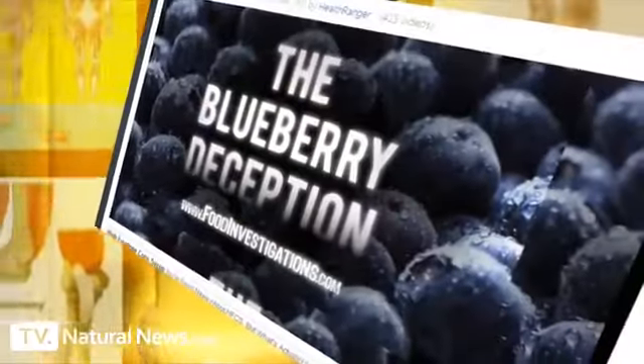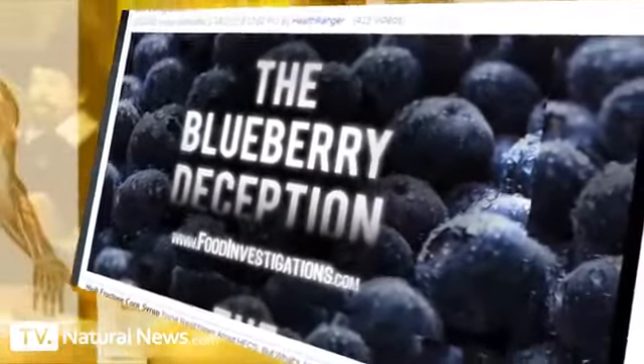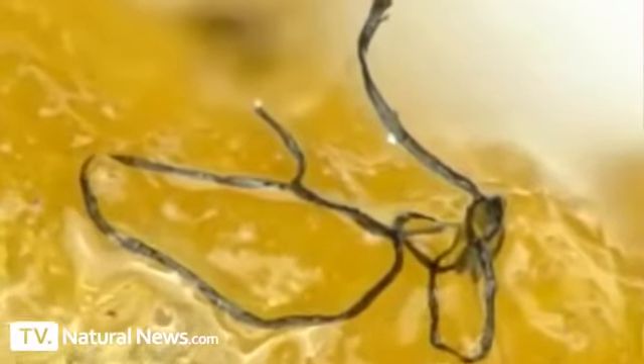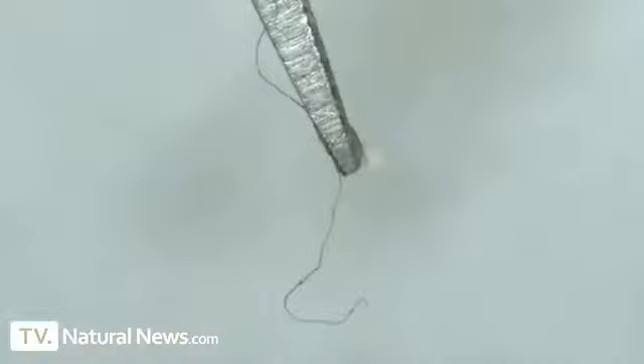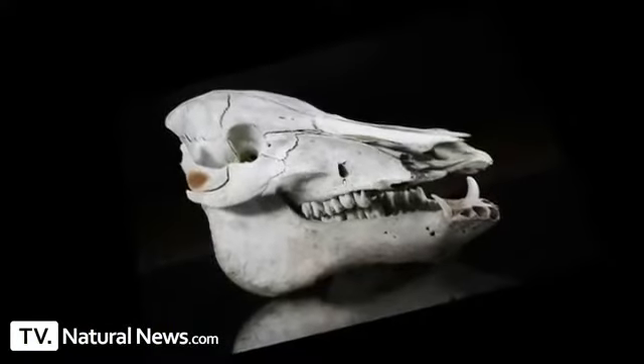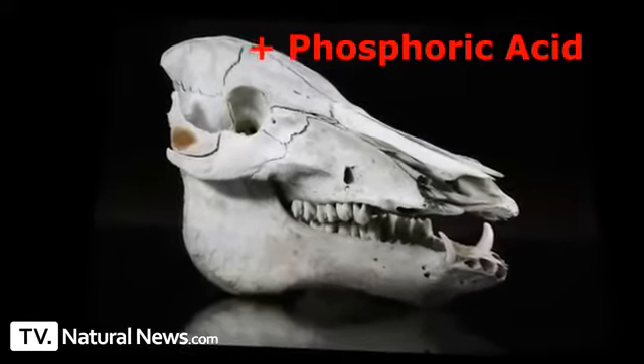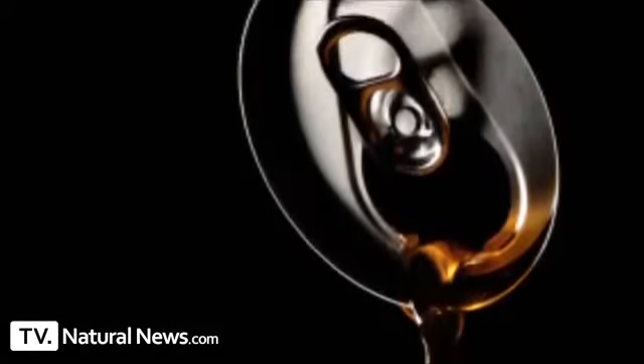I'm the guy who brought you the breaking news on fake blueberries in grocery foods. My laboratory, the Natural News Forensic Food Lab, also exposed mysterious fibers found in McDonald's chicken McNuggets. Now we're going to put teeth to the test and find out what phosphoric acid really does to them. What you're about to see has never before been shown in any video.